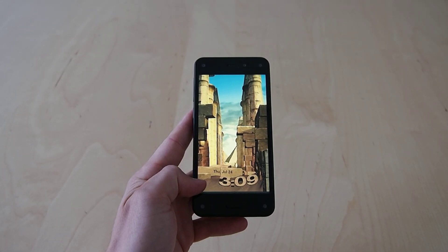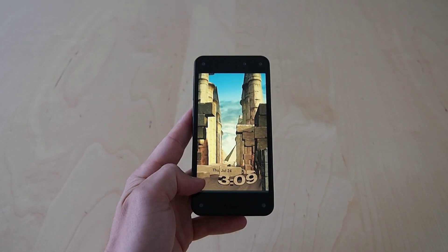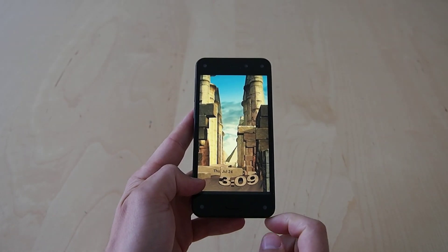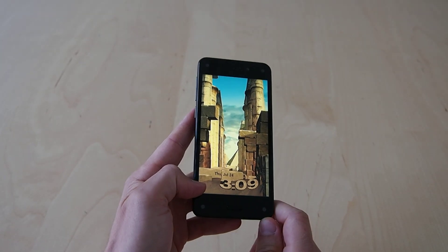Hey everyone, this is Sal Conjoloso from geek.com. I'm here with the Amazon Fire Phone. I just wanted to test out one of the key features of the phone, which is the perspective shift, which happens as the display is moved around.